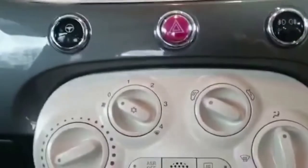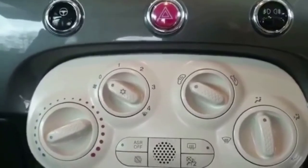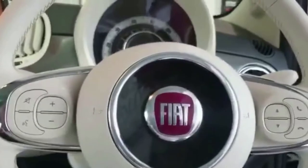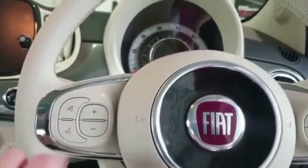We've also got air conditioning as well — these are all standard features on the Lounge. You've got your multi-function steering wheel so you can make and receive calls. You've also got your Siri button just here as well.